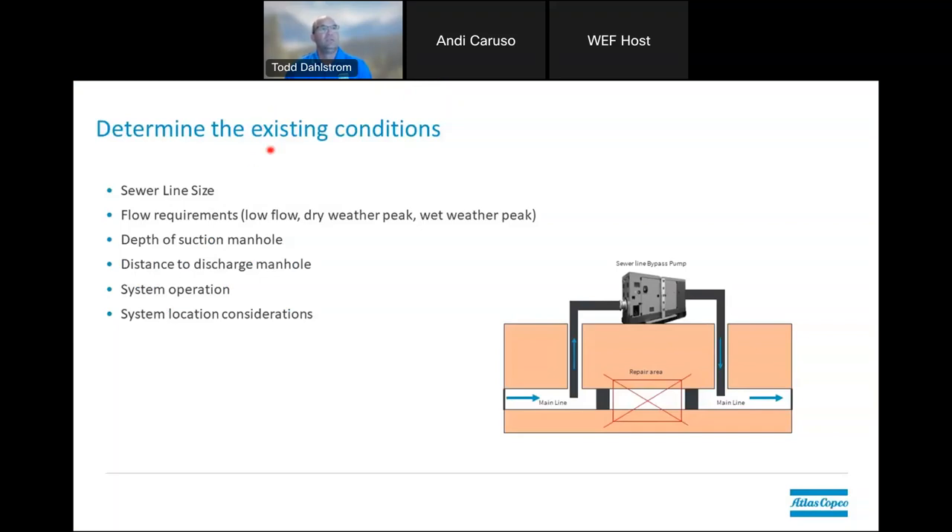The sewer line size — the overall diameter — is very critical to know, because this will help you determine your flow requirements. You really want to try to figure out what the low flow, dry weather, and peak wet weather flow rates are within those pipe systems. They can vary depending on times of day too. We very much encourage monitoring at different times of day — it's not always the same for every system. I've seen systems that peak at 8 or 9 o'clock in the morning when people are showering, and others that peak at 1 o'clock in the morning because the station is very far down the line.